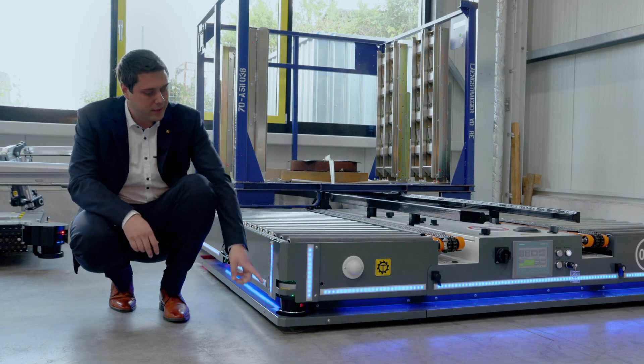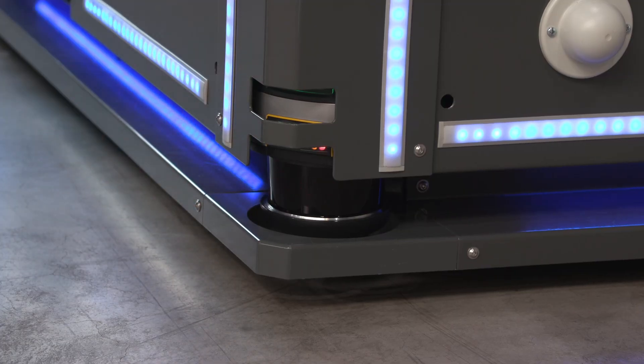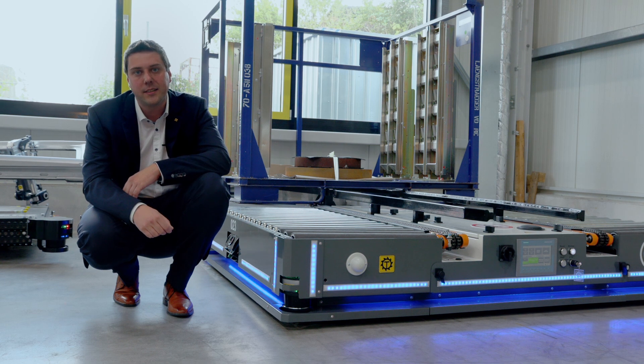The safety laser scanner provides for free navigation. The scanners are used for safety purposes while at the same time delivering the data for free navigation.